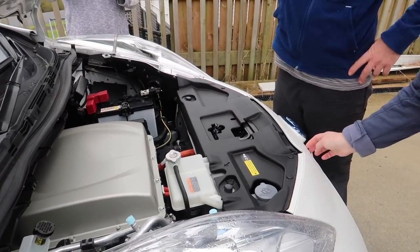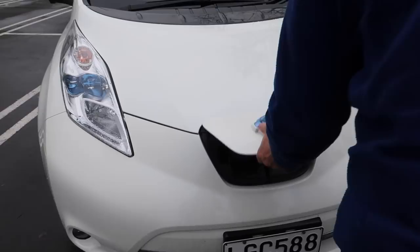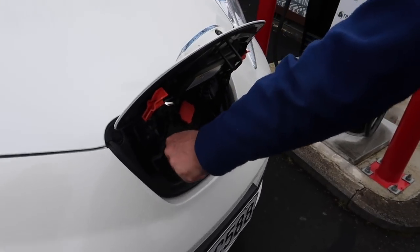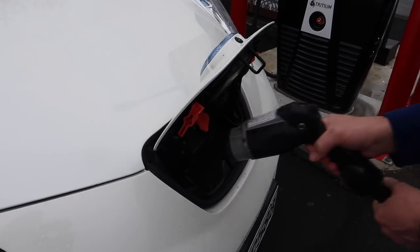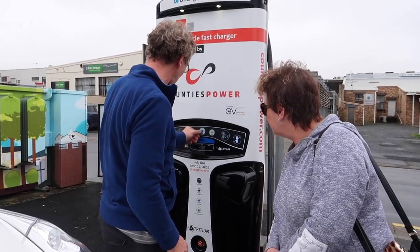And this is where you plug it in and charge it. It pops up, it pops out of there, it just goes in here, and then we've got to go start.